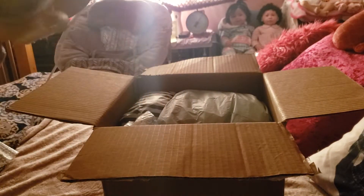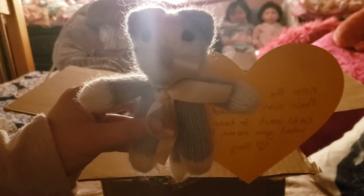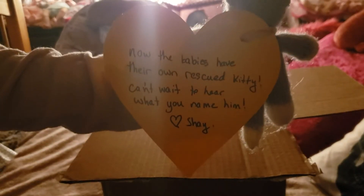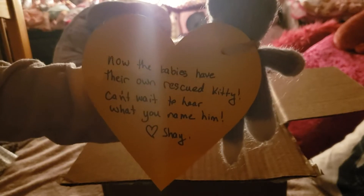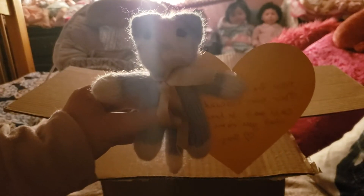For you guys that don't know, just a couple months ago I rescued a stray that was living in my backyard, and his name is Catfish. And then just a few weeks ago, because he wasn't doing too well being the only cat in the house, I went and rescued another kitty from the shelter. But thank you so much, Shay — this is adorable. This is going to live with the babies.